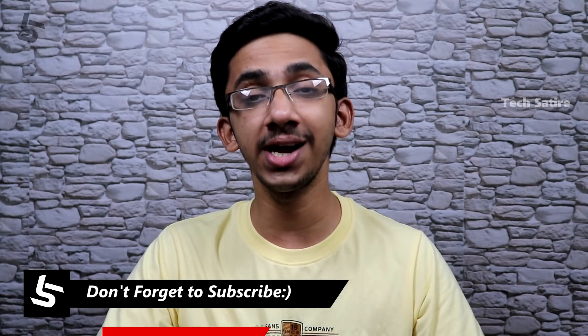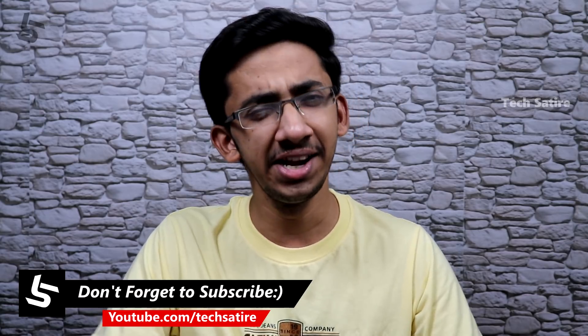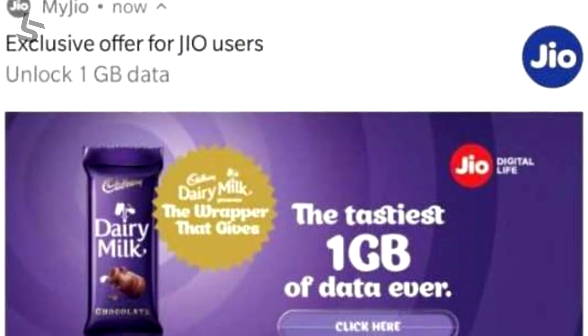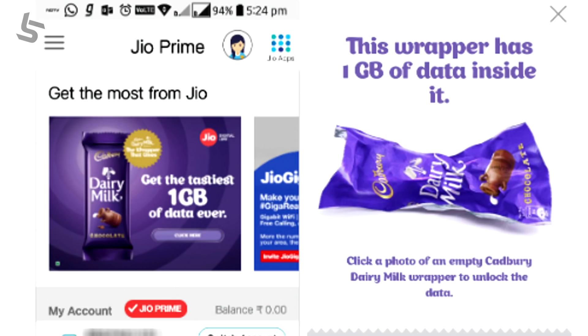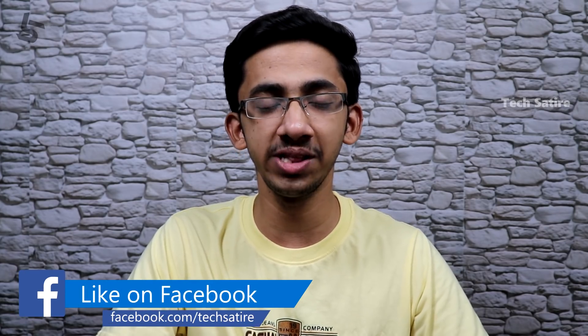This is the Jio Celebration Pack. If you have a Cadbury Dairy Milk offer, you have a barcode. You can scan it in the MyJio app and you will get additional data with this Jio offer.